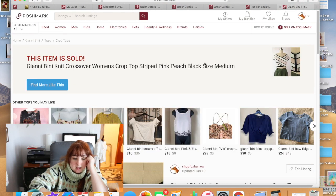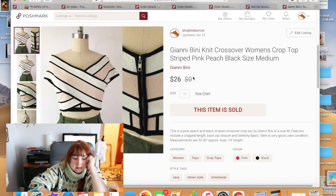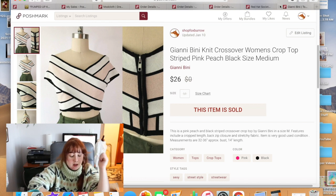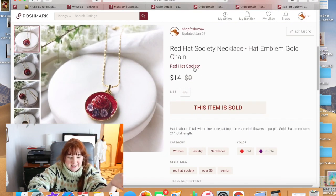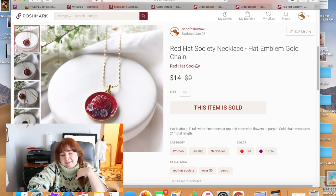A Gianni Beanie knit top from the bins in Jackson sold for $26. A Red Hat Society necklace that I got in a Goodwill blue box sold for $14. I don't know why I listed it but I did, and it sold within a couple of months.